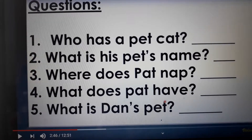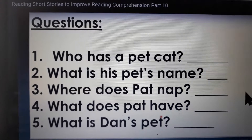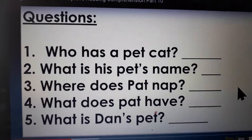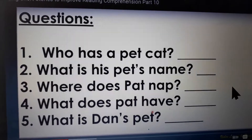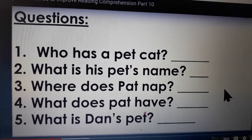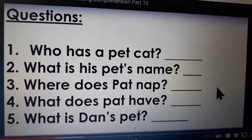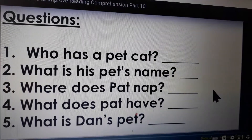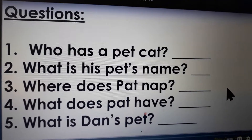So let's do it again, and remember to answer in a sentence. You are going to try, boys and girls, to answer using a sentence the second time around. Who has a pet cat? Dan has a pet cat. Very good. Number 2: What is his pet's name? His pet's name is Pat. Where does Pat nap? Pat naps on the mat. What does Pat have? Pat has a hat. What is Dan's pet? Dan's pet is a cat.